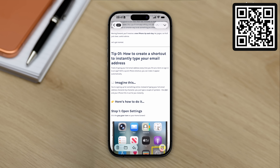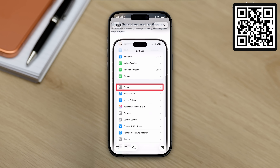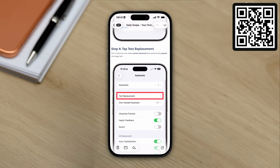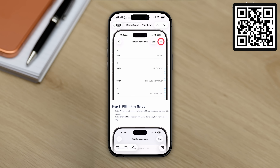By the way, if you watch videos like this and think, well that's great, but I'll definitely forget it later — I've made something to fix that. I send one short free iPhone tip every day direct to your inbox. It's called the Daily Swipe. It takes 30 seconds to read and it genuinely helps you remember and actually use these tips. Just scan the QR code on screen or tap the link in the description to join for free.